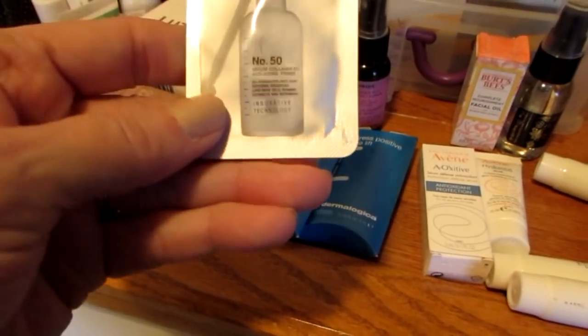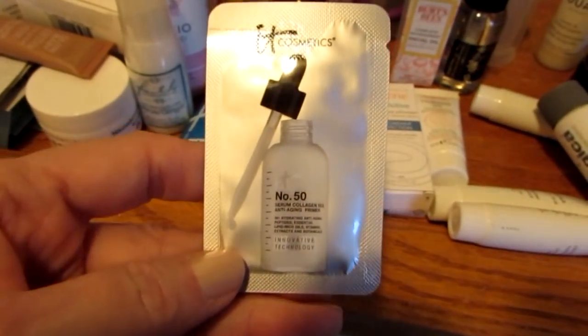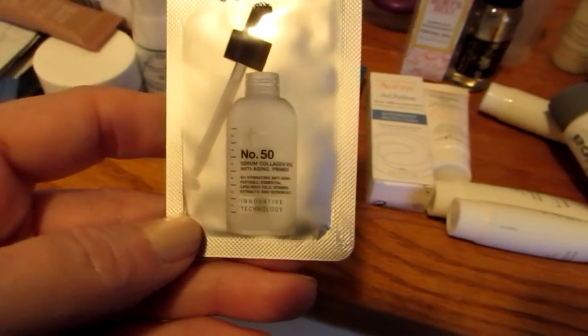This is the IT No. 50 — it's some kind of a serum. You could probably read it better than I can. I'm going to just put it in there because I'm not sure when I'm going to use that.